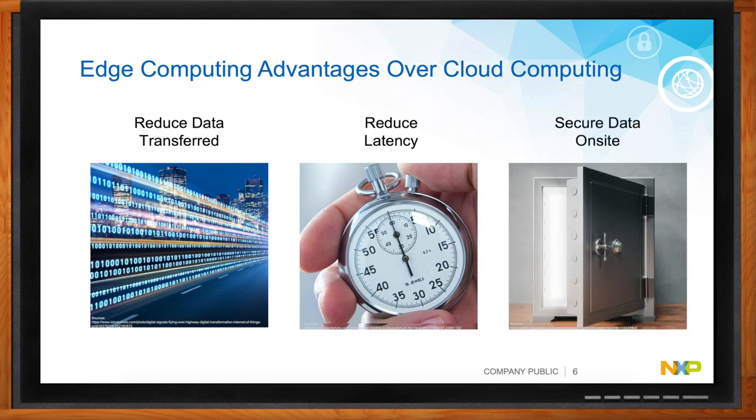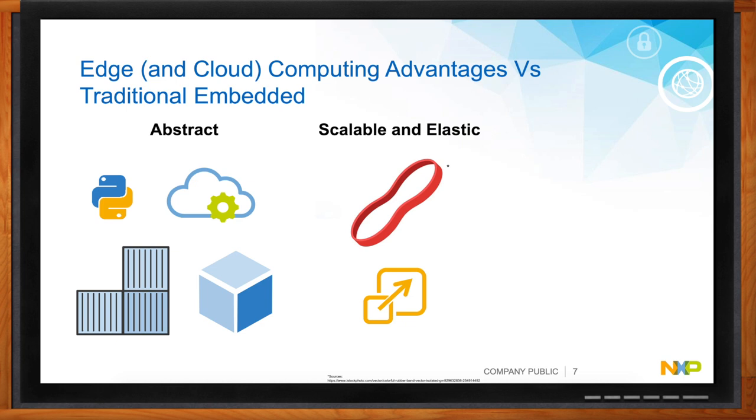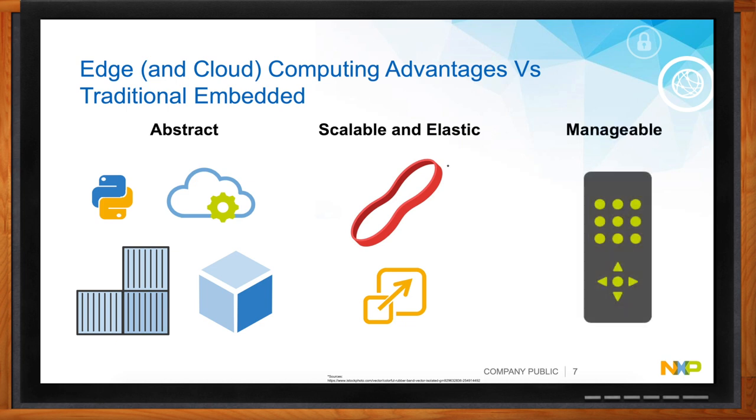Security is another key advantage of edge computing. If you send everything to the cloud, there is always a perception that the data might not be secure. Keeping data local gives you more control and privacy. Traditional embedded computing gave you a very fixed function. With edge computing, you can have one system and with a different software load, you can personalize the work it does — making it a flexible compute device rather than a fixed-function one.